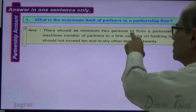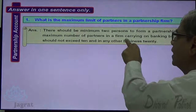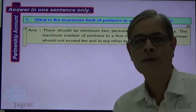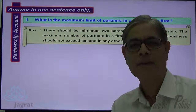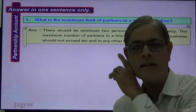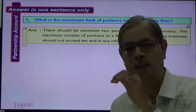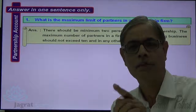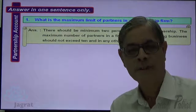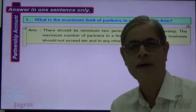Minimum 2 persons are required to form a partnership. The maximum number of partners in a firm carrying on banking business should not exceed 10, and in any other business, 20. This limit is prescribed not in the Partnership Act but under the Companies Act. If the number of members exceeds 10 in case of banking business, or exceeds 20 for any other business, it is identified as an illegal association.